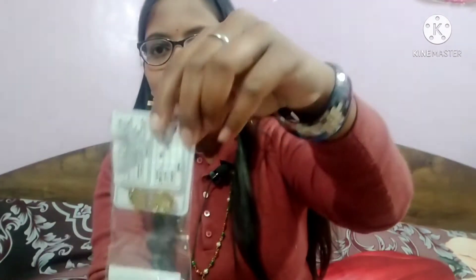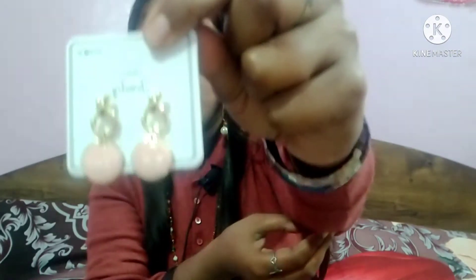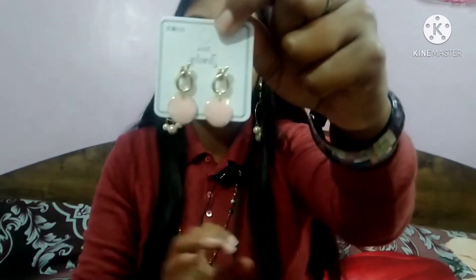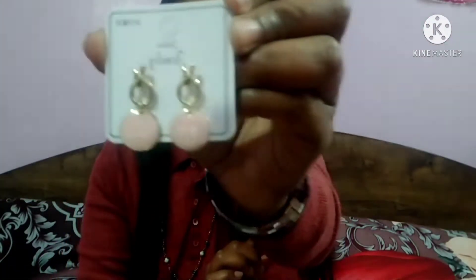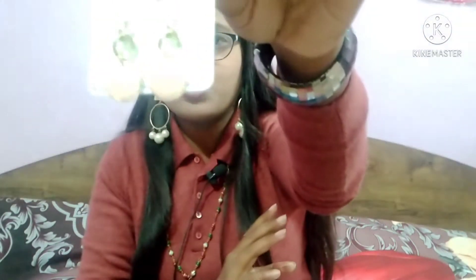Let me show you my second earrings. This was in the packaging. I will show you how beautiful it is. It is a little pink colour and also a pretty blue. It is very shiny and very good. It is very sturdy and very lightweight again — a very beautiful collection and I really liked it.